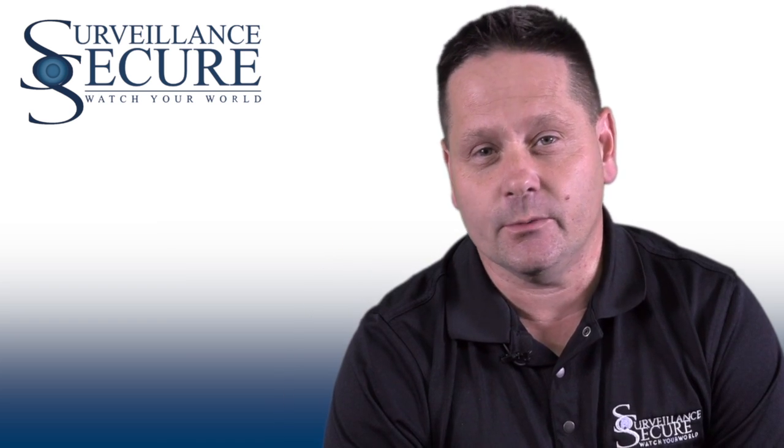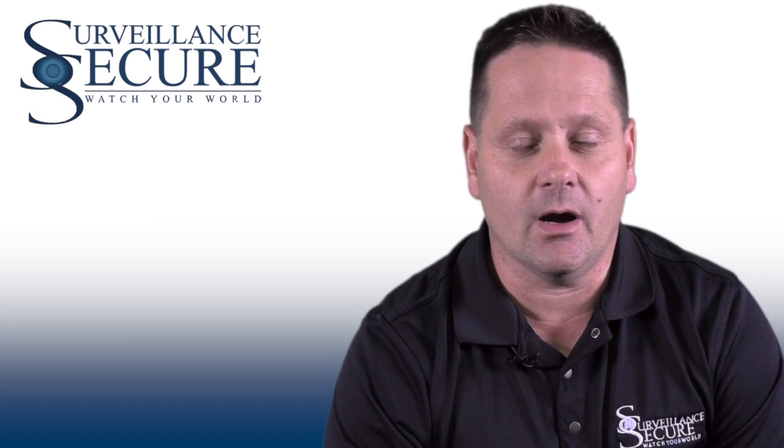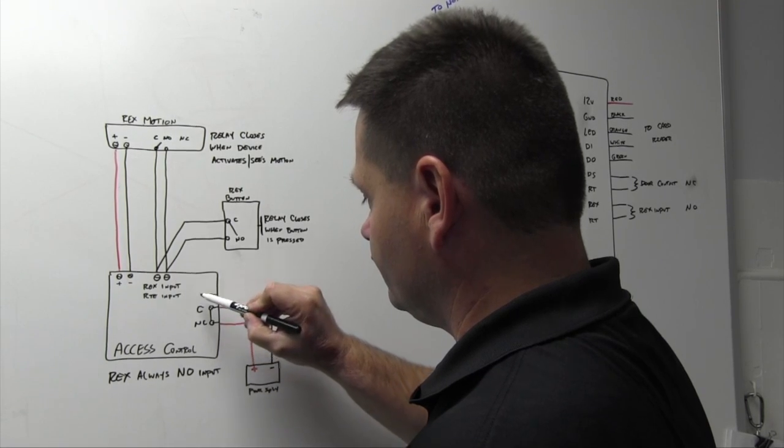They'll design the job and speak with the customer, getting all the feedback information from the customer — what the customer is looking to do, what problems they have. They'll bring it back and together they will design a system.